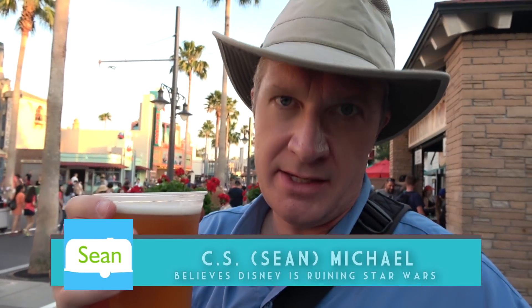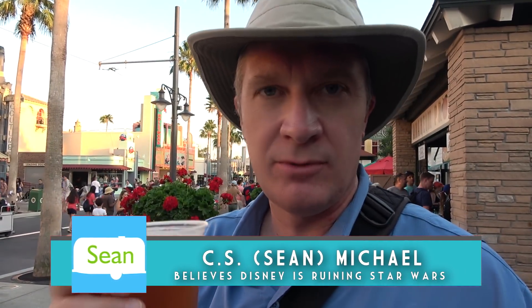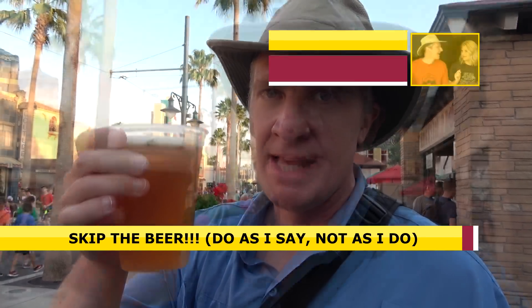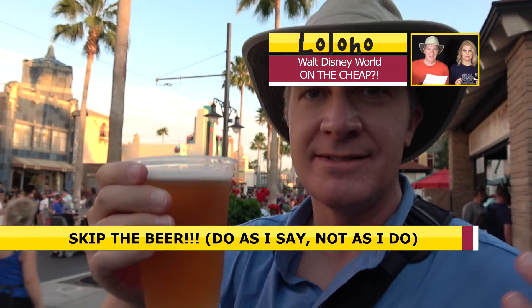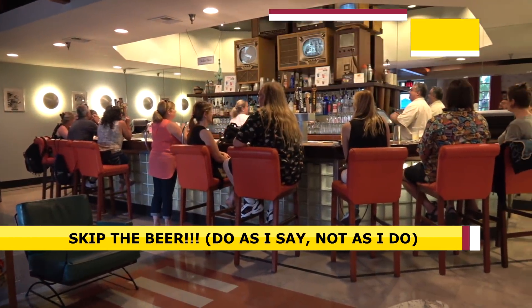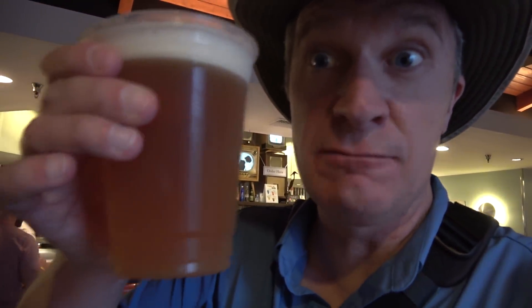I bought this beer to act as an example of what you should not do at Disney World: do not buy a beer here. A beer is basically $10. I've heard of craft beer — this is crazy beer. If you shop around, you can find deals on beer at Disney. I only paid $8.50 for this one. It really seems like quite a bargain.